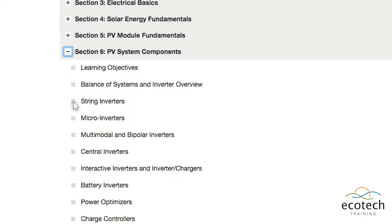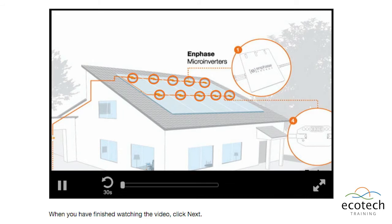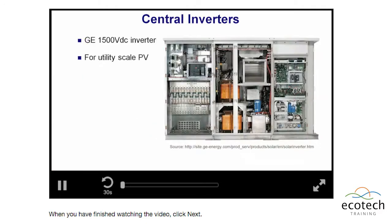Learn about the variety of different types of modern equipment used in today's solar installations, such as different inverter types, batteries, storage systems, and the components that tie a system together.